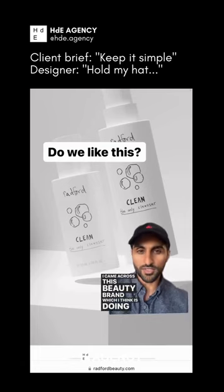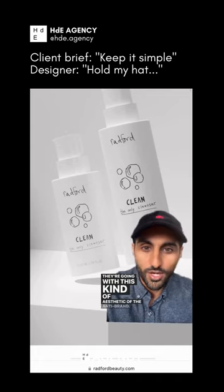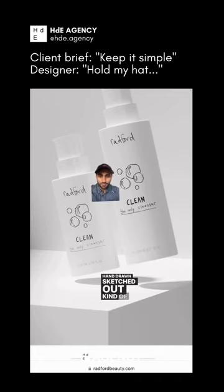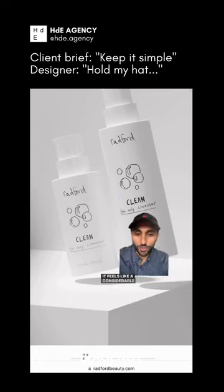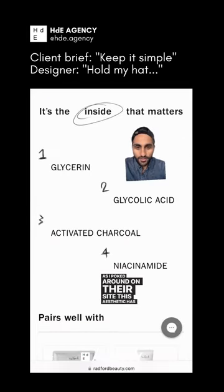I came across this beauty brand, which I think is doing something interesting from a branding standpoint — they're going with this kind of aesthetic of the anti-brand. Hand-drawn, sketched out, kind of pencil-to-paper look. It feels like a considerable departure from other brands I've seen in the beauty space. A movement away from the clean girl aesthetic, not leaning into these bright, saturated, call it Gen Z kind of vibes. As I poked around on their site, this aesthetic has carried through.